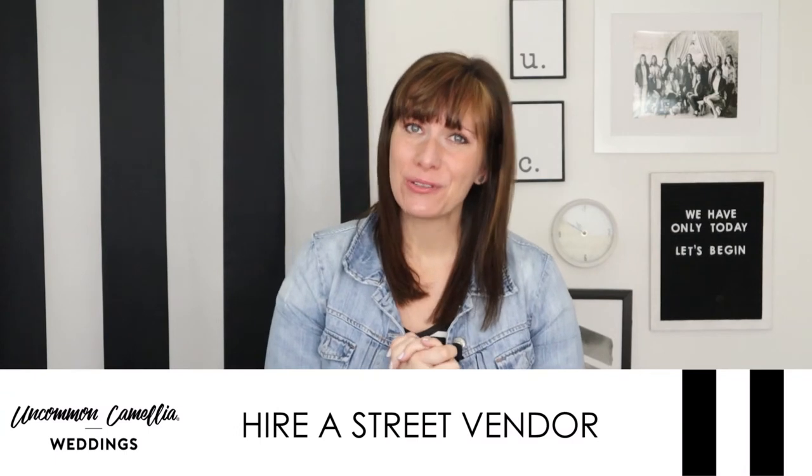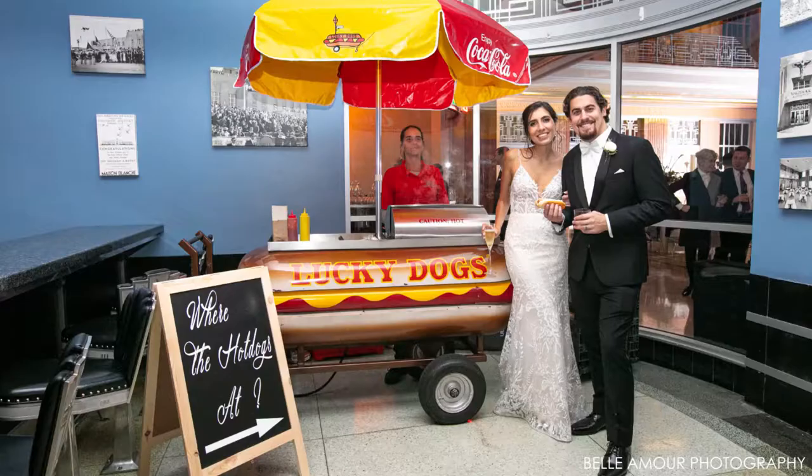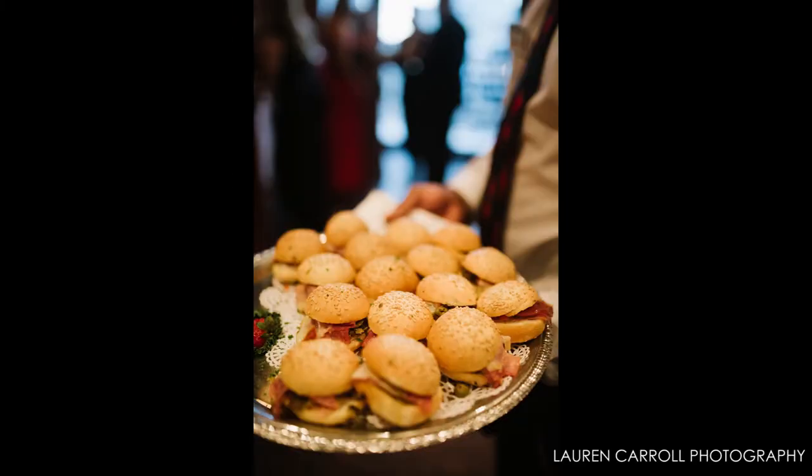Another way to include New Orleans tradition is to hire a New Orleans street vendor as part of your catering team: rum and candy, beignets, lucky dogs, pralines, snowballs, muffaladas.